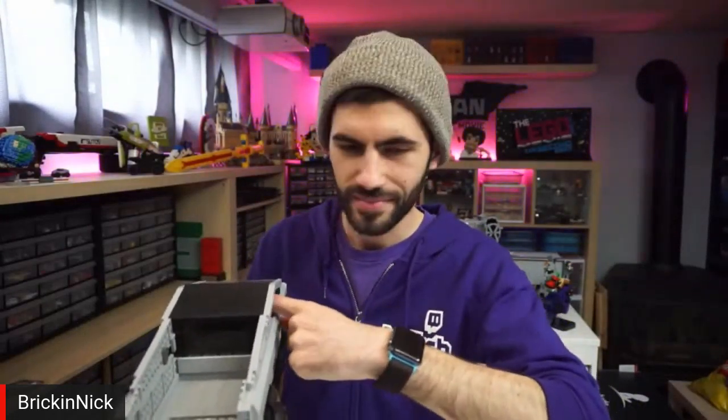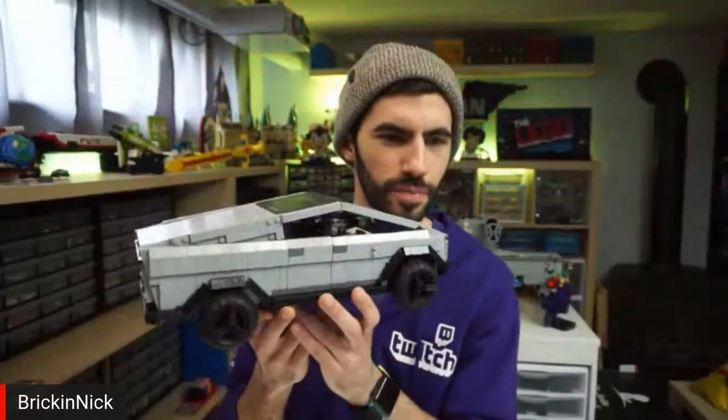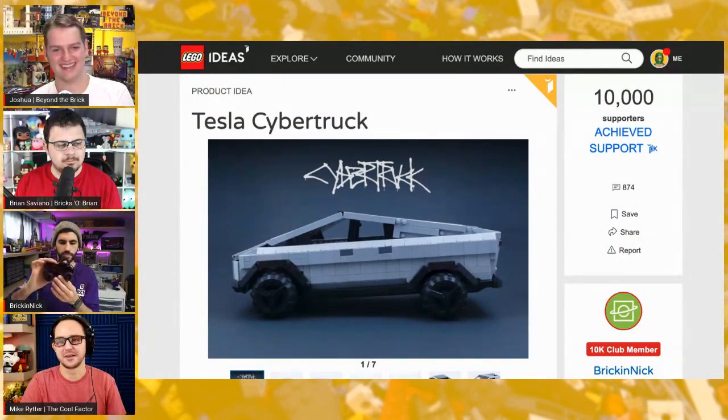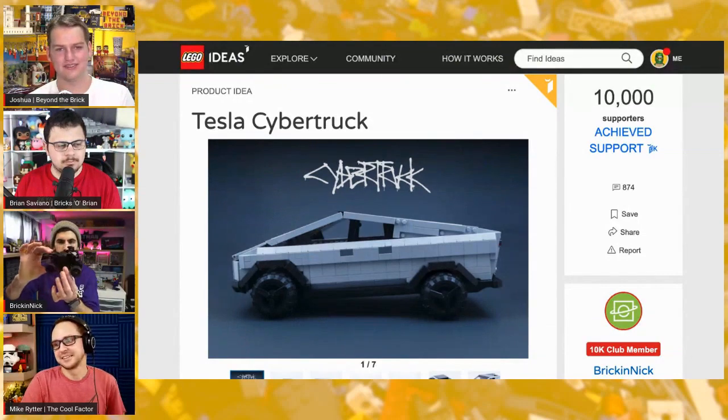The Cybertruck keeps evolving — Elon keeps adding features or changing the shaping. I think they even have that one picture where it looks like a camper van with a tent in the back, so I think that should be a module in the final set. I really hope this is the project that actually makes LEGO pick up the Tesla license. Elon is actually a LEGO fan, so hopefully this could spark the flame in him to actually get a LEGO license.